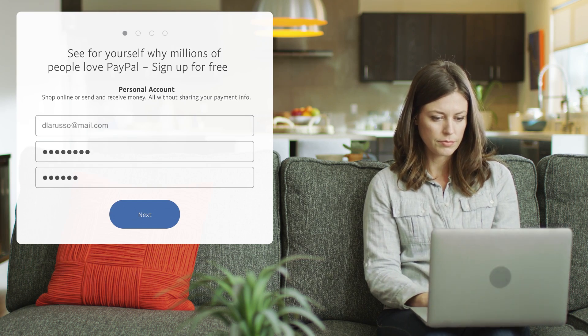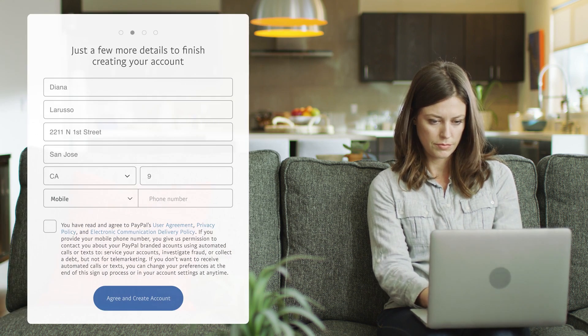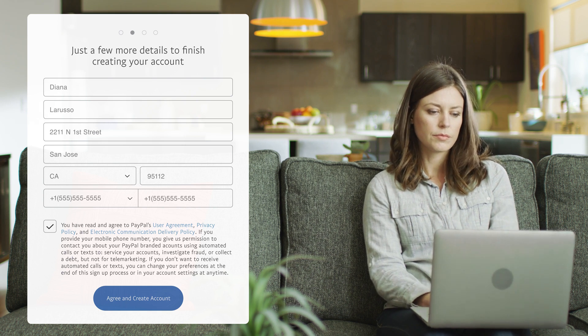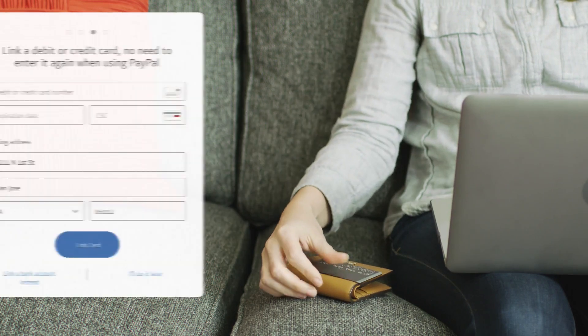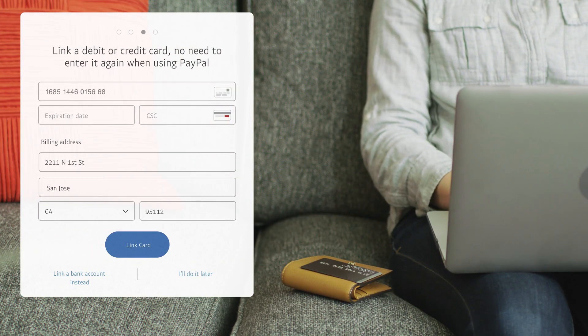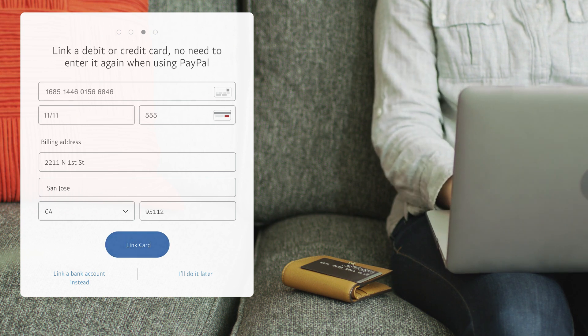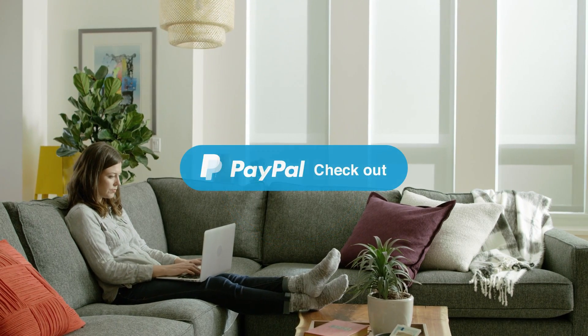To start off, you will want to go to the PayPal website. On the top right corner of the page, there will be a sign up button. Click on that and you'll be led to a new page. On this page, it will ask you what type of account you would like to create. You can choose to create either a personal account or a business account. For this technique, choose the personal account option. Next, it will ask you if you're an online shopper, a freelancer, or both.